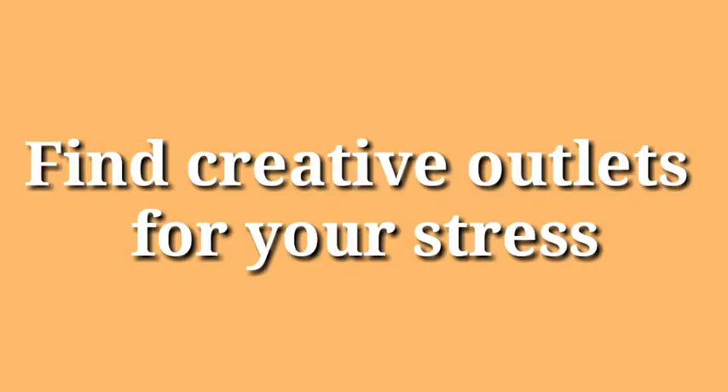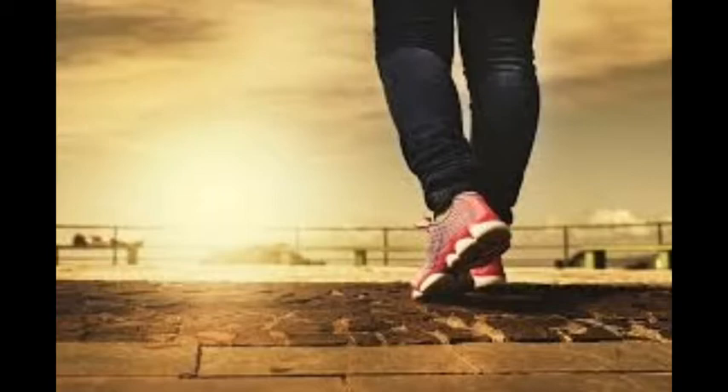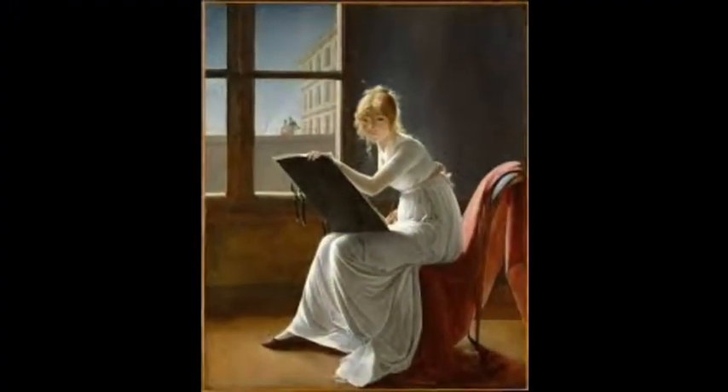Find creative outlets for your stress. Some people detach from stressful situations by taking a walk. Others pour their stress out onto a canvas by painting. Whatever it is that you do to decompress, do it early and do it often.